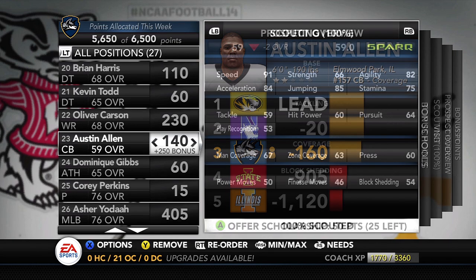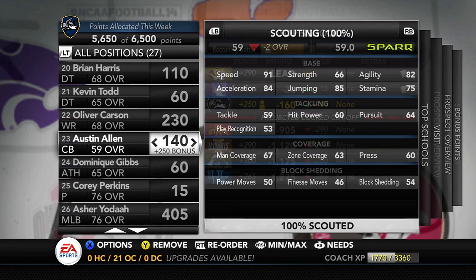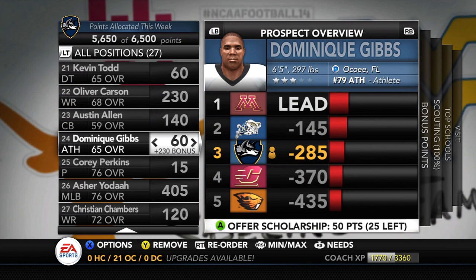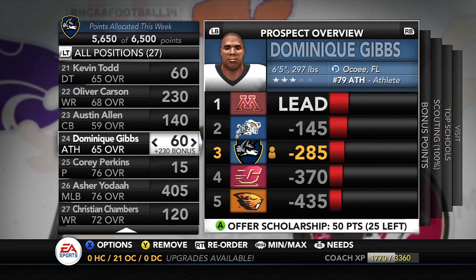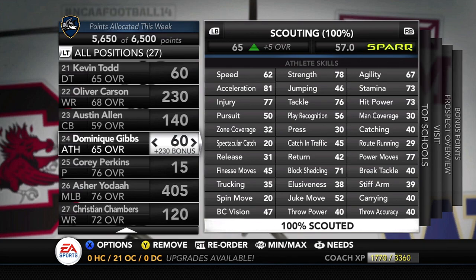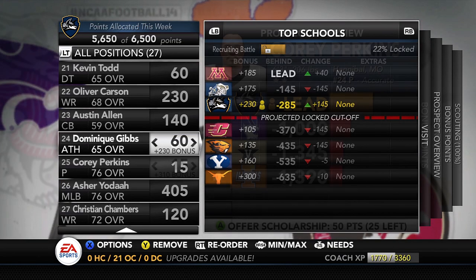Austin Allen is another guy I'm not really looking to play at his listed position — more of a special teams role, maybe as a gunner or return man. But if his catch rating works out with those attributes, he could be a gadget player. We're currently behind Northwestern and Missouri for him. Moving on to athlete Dominique Gibbs from Okoye, Florida — 6'5", 297 lbs. Athletes are hard to figure out, but Dominique Gibbs was clearly meant to play on the defensive line. Block shedding is pretty good, power move is okay, strength is pretty good. He will most likely be playing defensive tackle with that height and size, though it's a race to the finish line as we just added him last week.